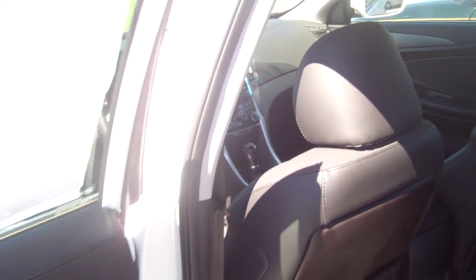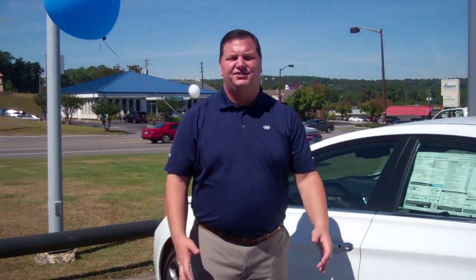Now Carl, this vehicle in addition to all the great features does have America's Best Warranty. That's a five-year, 60,000-mile new car warranty, a 10-year, 100,000-mile powertrain warranty, and five-year unlimited-mile roadside assistance.